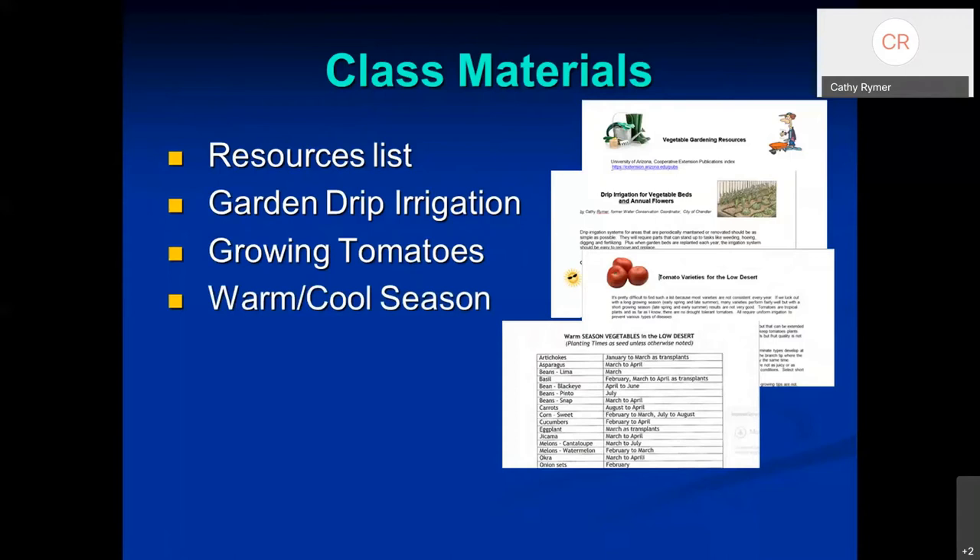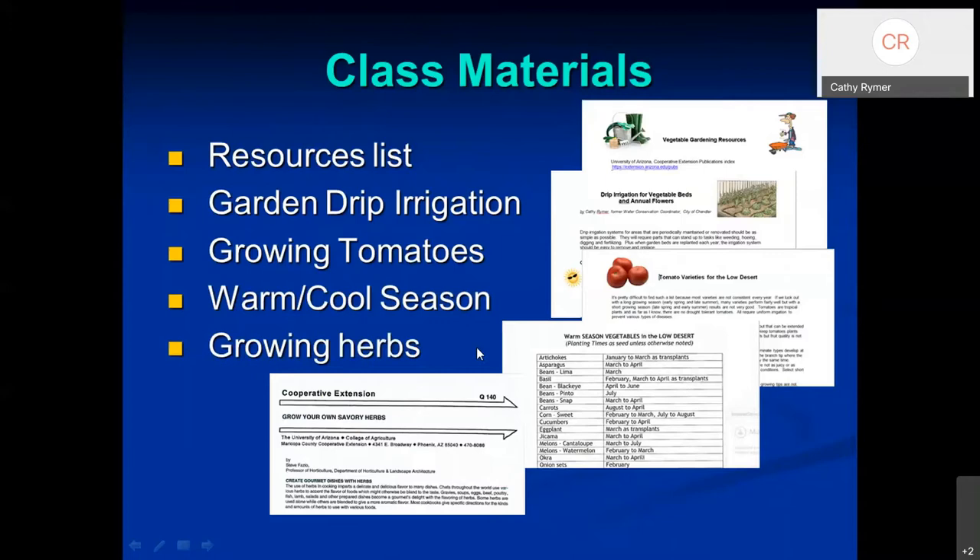There's a load chart showing you what to plant when — warm season vegetables on one side, cool season vegetables on the flip side, with a few herbs thrown in as well. There's also a bulletin on growing herbs. It's a little old and no longer in publication, but it still has some great information.